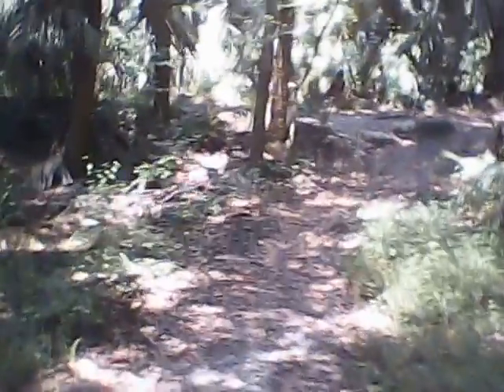A little swamp back there. Mosquitoes ain't too bad today, so far. But we'll get back up here on the main trail and get down here to what they call the Rapids area.